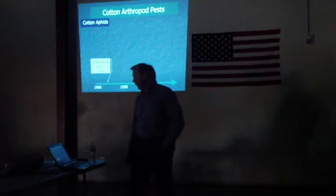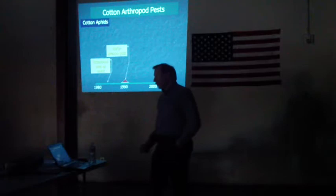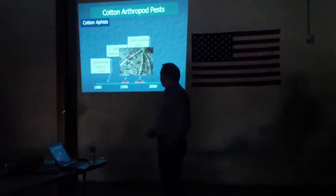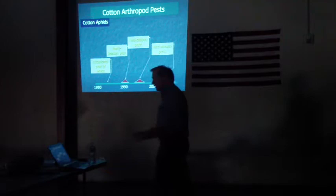Cotton aphid is a pest that's become an issue over the last 20 years or so. In the 1980s, cotton aphid really wasn't a pest of cotton at all. About the time I came to California, cotton aphid was an early-season pest on seedling-stage cotton. Then in the late 1990s, cotton aphid became a mid-season pest, with populations appearing in July and early August. Then in the early 2000s, cotton aphid became a late-season pest, leading to sticky cotton, where honeydew from the aphids is deposited on the open bolls. Now we deal with cotton aphid both during the mid-season and the late-season period.